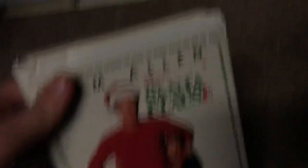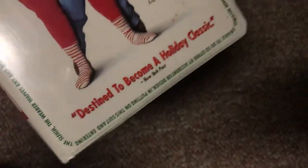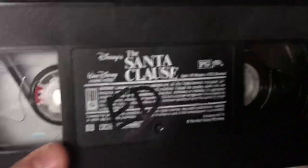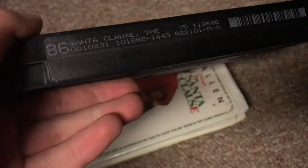Next, the 1998 VHS of The Santa Clause. Got this last year, January of 2019. It's destined to become a holiday classic — New York Post. The side has Scott Calvin, and the back says wonderful, good family fun — Jeffrey Lyons of ABC TV. I also have the '95 VHS that comes in a cardboard case. Here's the tape with the ink label — a little bit of writing on there, but the tape should still work. Print date is October 18, 1998.